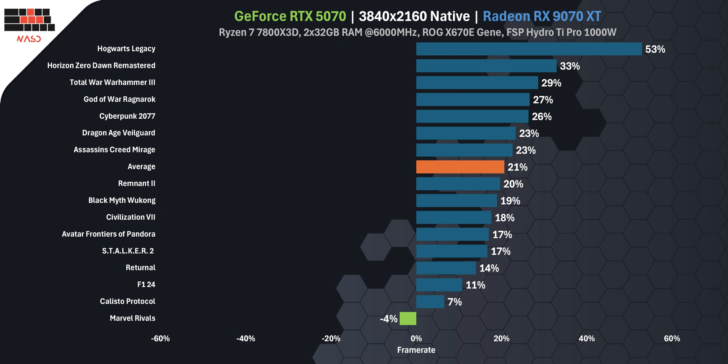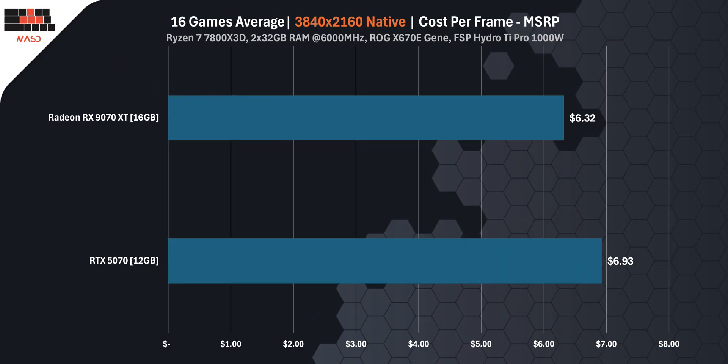Let's talk about value — or what you're actually getting for your money. If you go by the so-called MSRP, the RTX 5070 costs $550 and delivers 79 FPS — that's $6.93 per frame. The RX 9070 XT was supposed to cost $600 and delivers 95 FPS, which brings it to $6.32 per frame. On fake MSRP, it actually looks like the better deal.